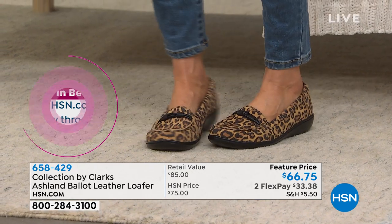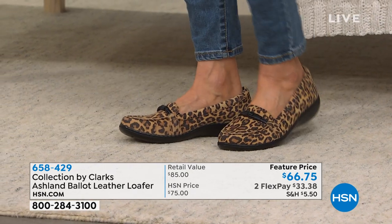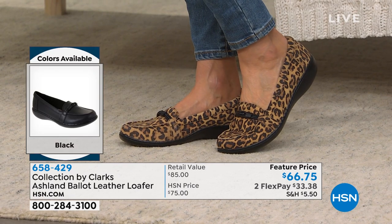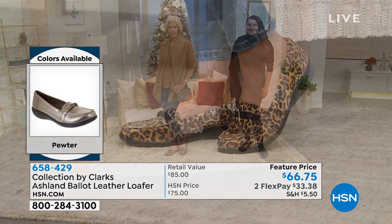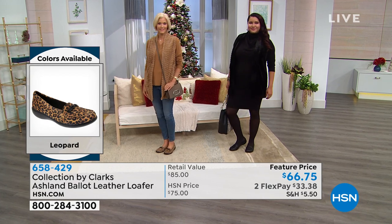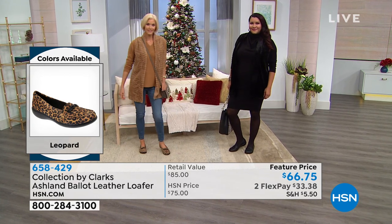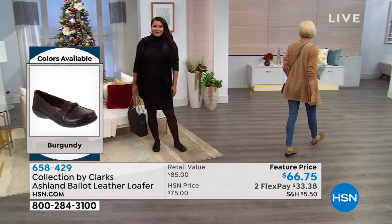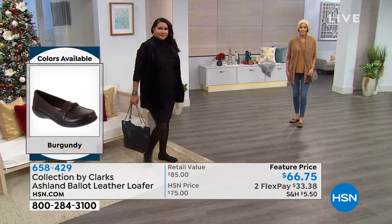I cannot wait for you to put your tootsies into this shoe — it is so cushy, with so much support: arch support, heel support, toe support, and cushioning under the balls of your feet where most of the weight is.